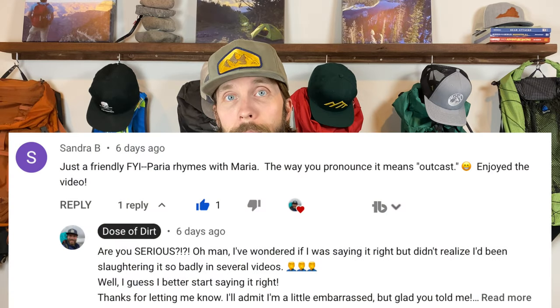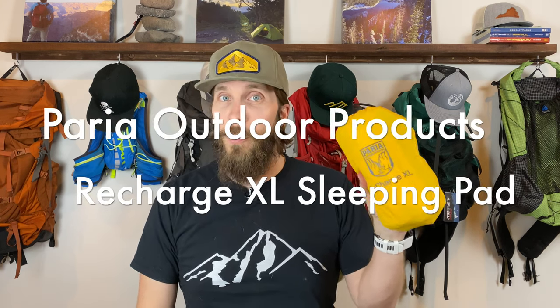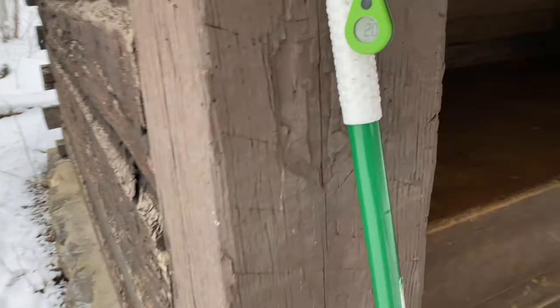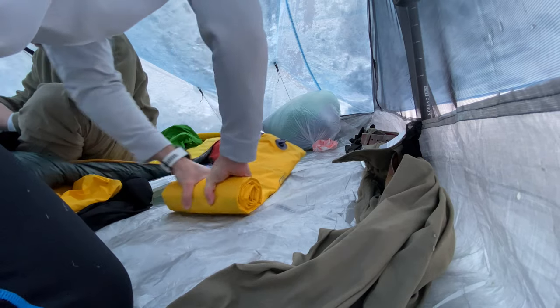Now let's talk about some sleep system items. This is the Paria Outdoor Products Recharge XL — and yes, I've been pronouncing their name wrong in several other videos, it's Paria, not Paria, sorry about that. The Paria Recharge XL is a fantastic sleeping pad that I bought to use during winter, priced at $89.99. I have another video where I compared it to another budget winter sleeping pad. This pad is four inches thick and 23 inches wide — I'm very comfortable on it even down to below-freezing temperatures. Got it late last year and it's already seen quite a bit of use.